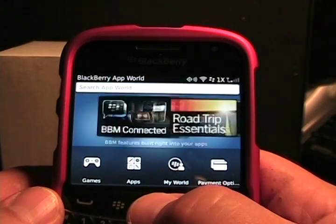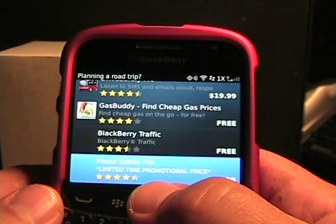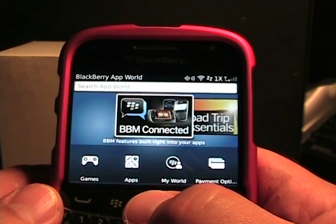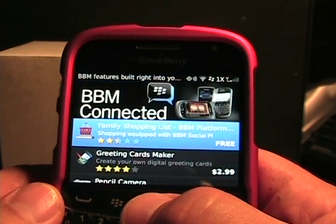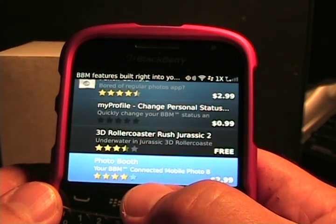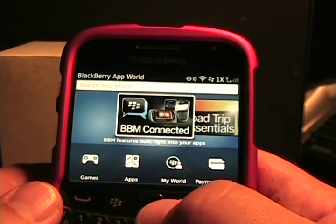If we jump back here to the beginning, we see Road Trip Essentials. Select that and you'll see some apps such as Point, Slacker Radio, Drive Safely, and a bunch of other travel kind of apps. If we go into BBM Connected, these are great because BBM 6 provided some integrated support for BBM within applications. Here's what the developers have — some of the apps that developers have integrated BBM into, just Navida, Wikitude, Foursquare, and a few of those.